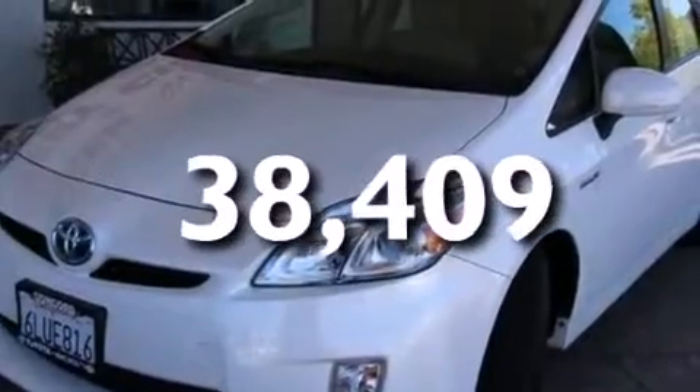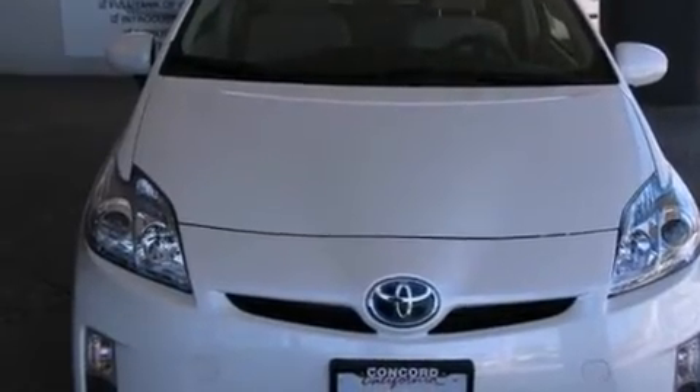This vehicle has fewer than 39,000 miles on the odometer. With an EPA estimated rating of 48 miles per gallon on the highway, this vehicle pays off in the long run.